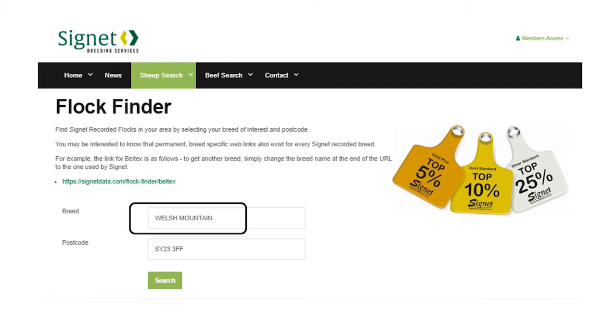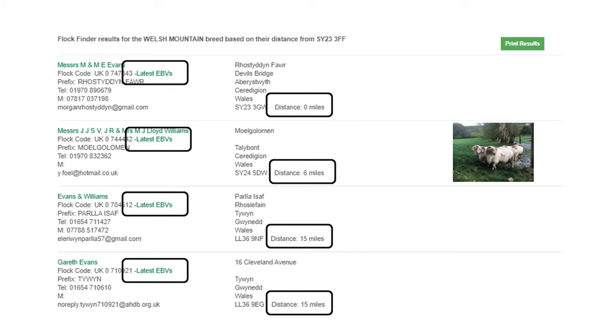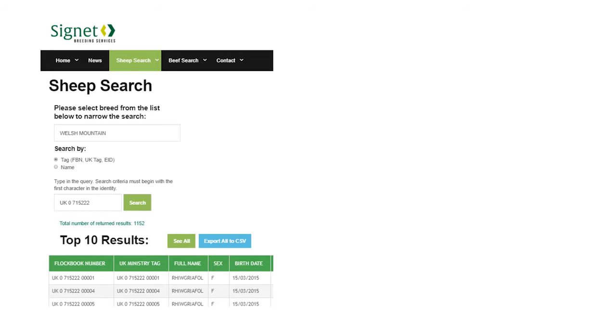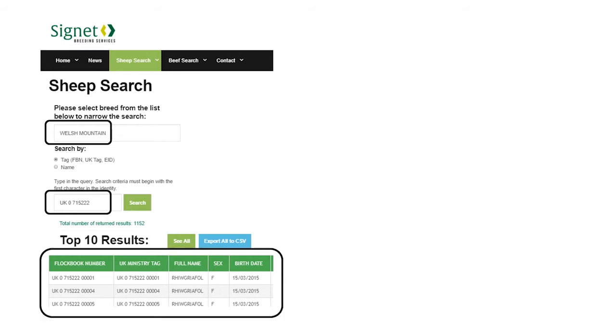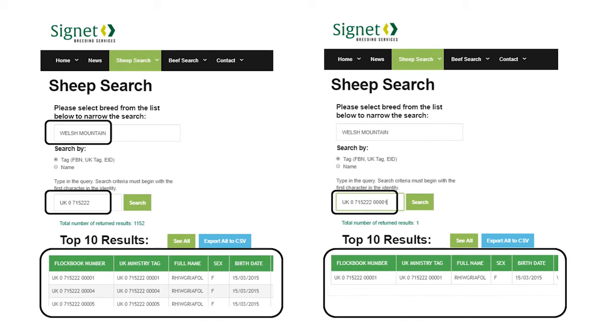Within flock finder, if you simply put in the breed and the postcode, it will pull back some records and you can quickly see the location of flocks that are performance recording close to you. There's also a click-through to see the latest breeding values for live animals owned within the flock. In the sheep search, put in the breed and the first bit of the UK ministry tag to get all animals on the database within that flock, or put in the full tag to get the specific animal of interest. The tag format must include spaces — UK space, zero space, the flock number space, and the individual animal ID.